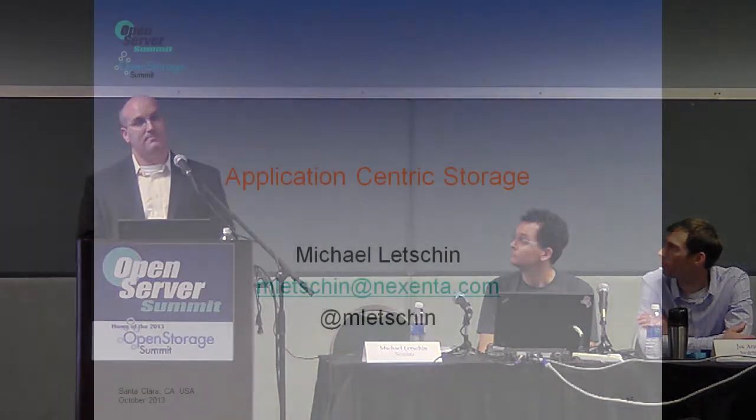This approach drops cost per application and lets you be a lot less expensive. Sometimes you can reutilize equipment that may be aging — if you put something in front of it and use local caching, you get more use out of your existing hardware. So that's where you can take current storage, things you have, turn it into even better application-centric storage, and drive the next generation of software-defined storage. Thanks.